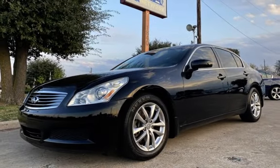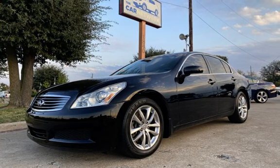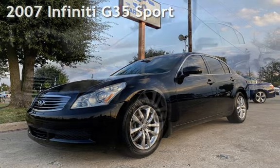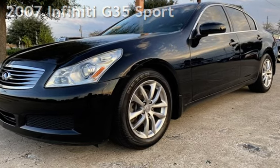Congratulations on picking the perfect vehicle for your needs. Call us to find out about our in-house finance program. Presenting a pre-owned 2007 Infiniti G35 Sport.